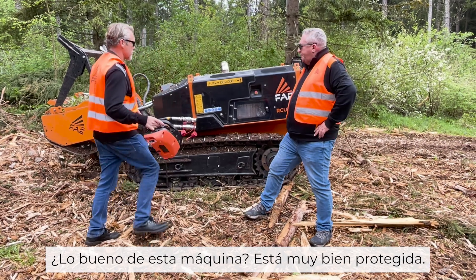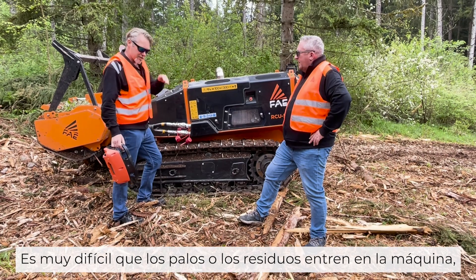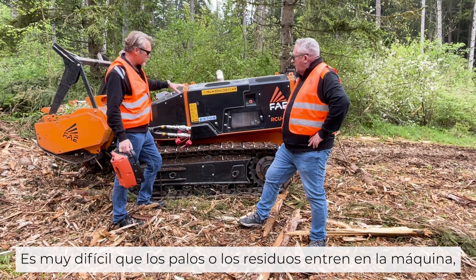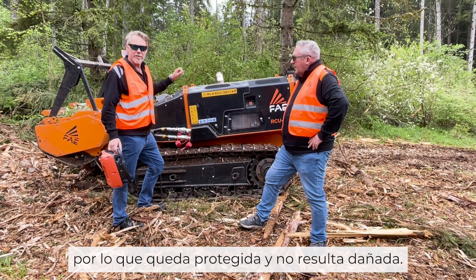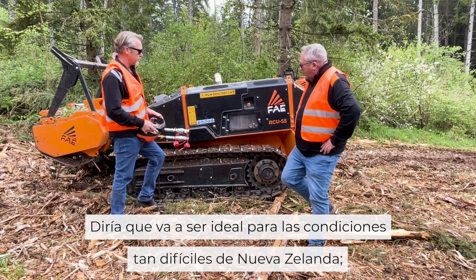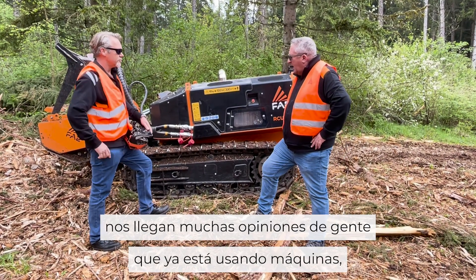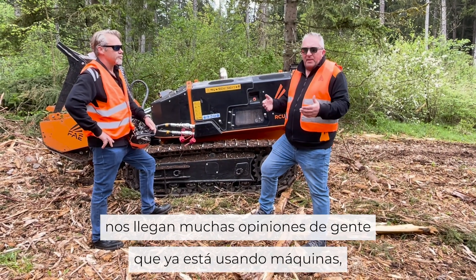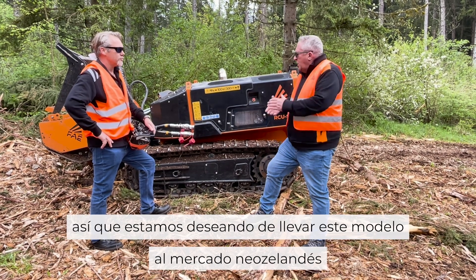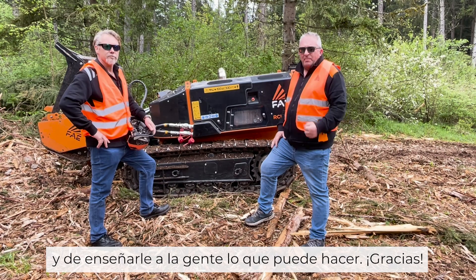The nice thing about this machine is it's very well guarded. It's very difficult to get any sticks or debris inside the machine, therefore protecting it so it doesn't get damaged. I would say it's going to be ideally suited for the New Zealand harsh conditions, which we get a lot of feedback about from people already running machines, so we're really excited about bringing this to the New Zealand market and showing people what it can do.